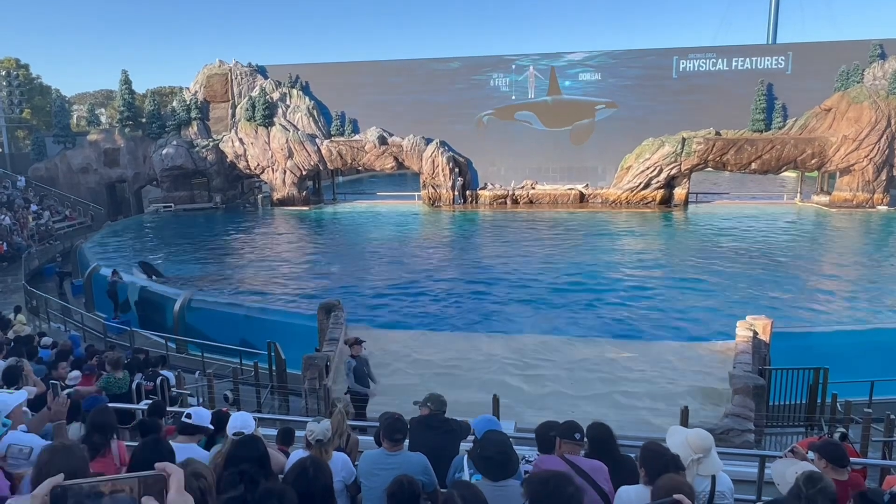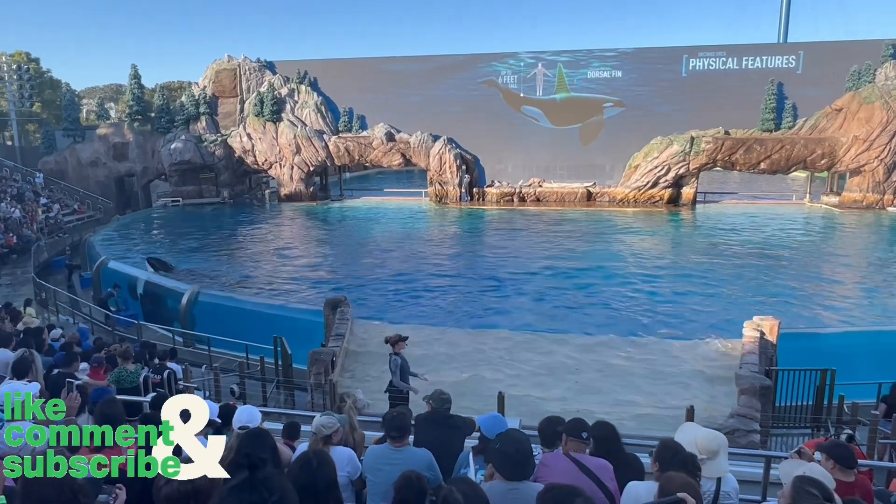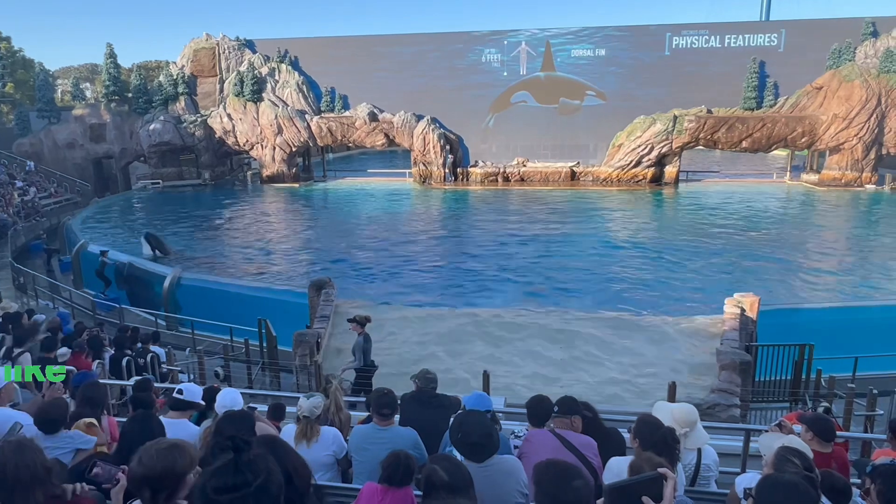The fin on top of the whale's back is called the dorsal fin, which helps stabilize them while they swim and regulate their body temperature.